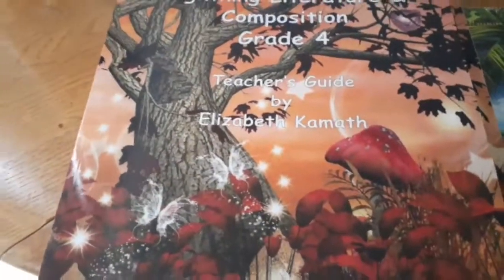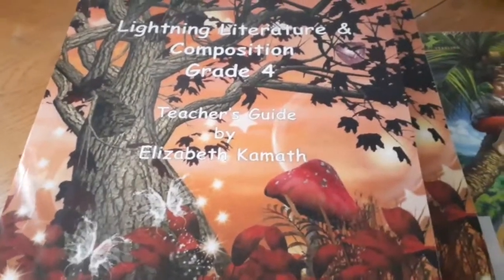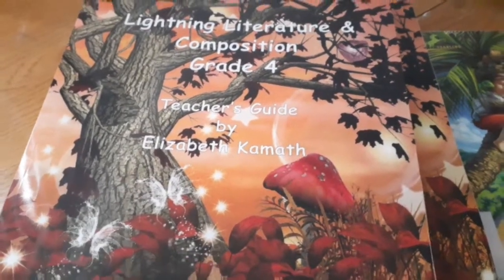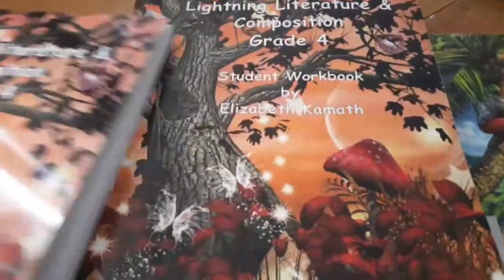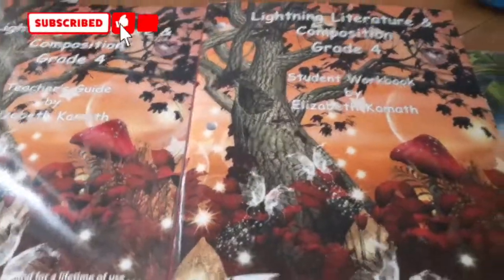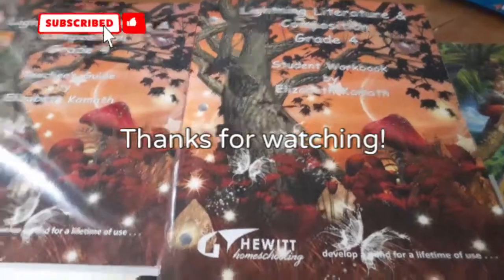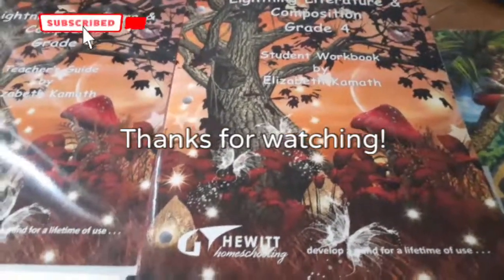My son would be considered second grade by age, but he is learning third, fourth, fifth, and even sixth grade material, so this book we're definitely going to use the full year. I received this as a complimentary item, so thank you again to Hewitt Homeschooling and to the Melanated Gold Rudy Squad. I'm going to put all of my information and links down below. Feel free to comment, and if you are looking to purchase this, please go and visit the company's website. Thanks for watching. Bye bye.